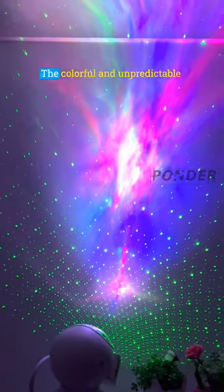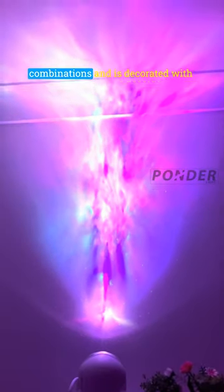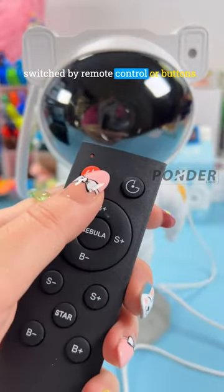Astronaut Star Projector. The colorful and unpredictable nebula comes in a variety of color combinations and is decorated with flashing star lights, which can be switched by remote control or buttons.